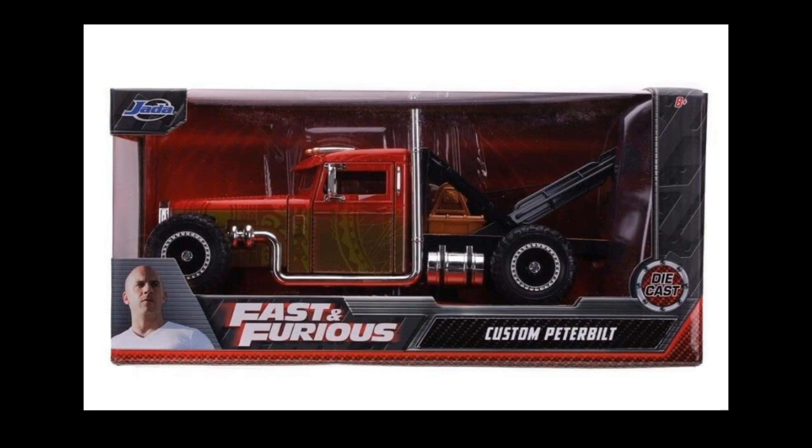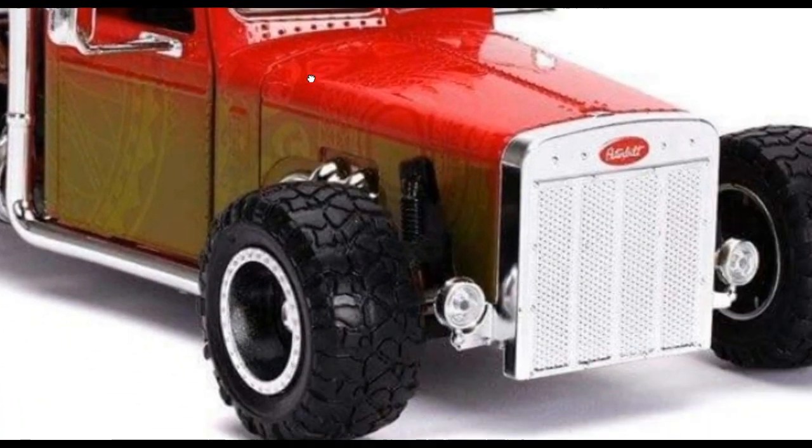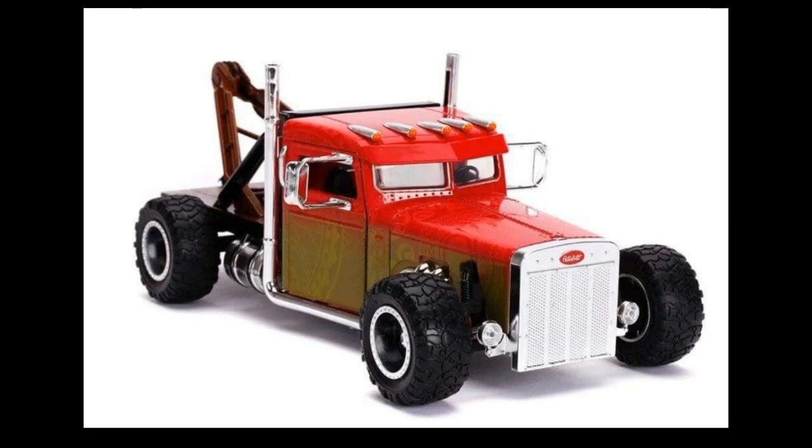Next up from Jada Toys, this is their Fast and Furious custom Peterbilt coming soon, available for pre-orders from some Facebook sellers. Hot Wheels also had a Peterbilt casting way back, so I'm really glad that Jada Toys has a custom Peterbilt. Out of the box it's really looking good — love the chrome accents on the truck.